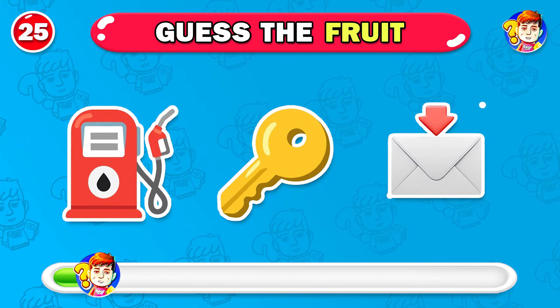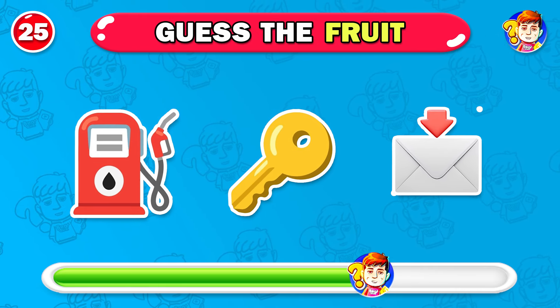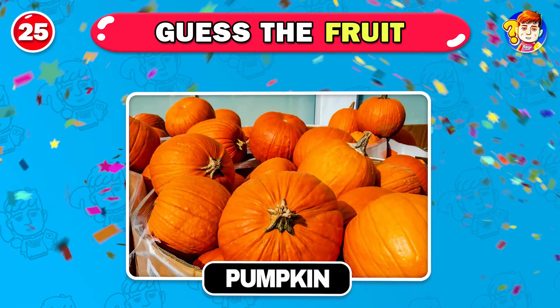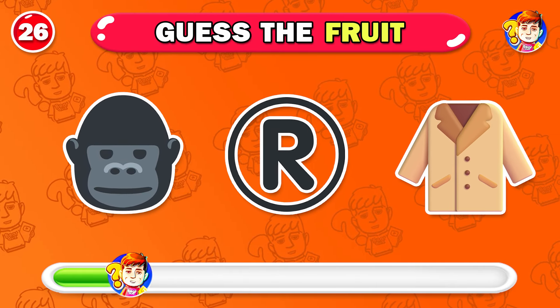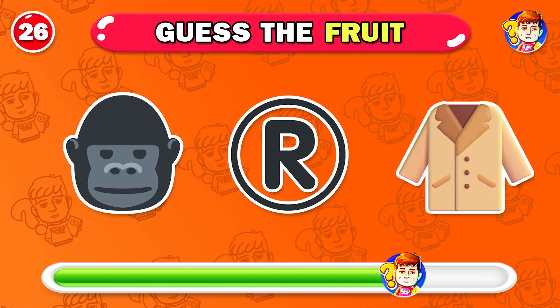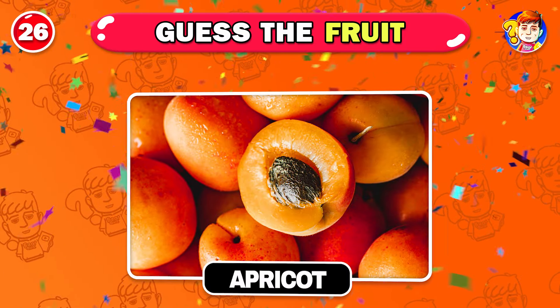I think you can find the answer — that's right. Great, this one's pumpkin. Next question — this is apricot.